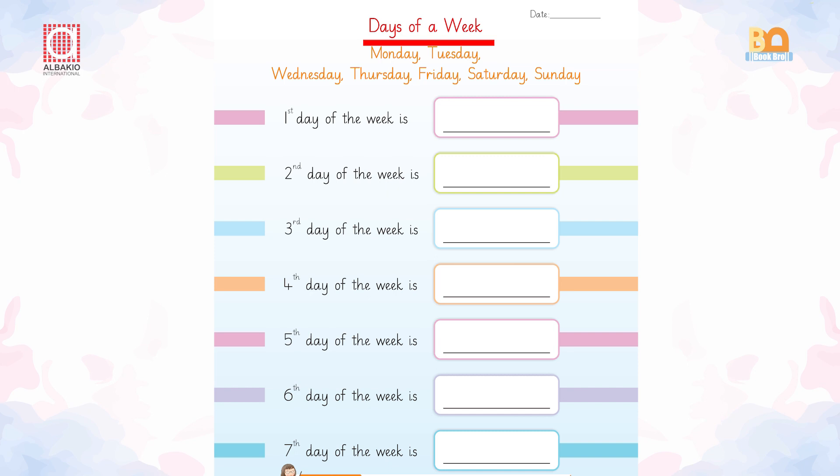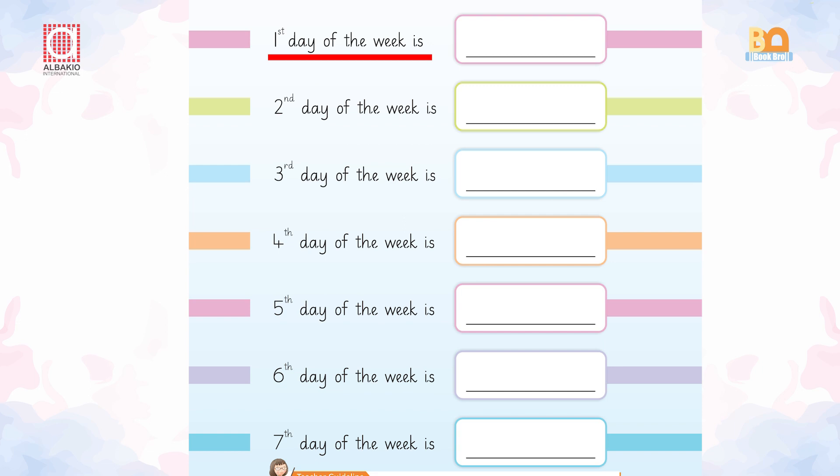Days of a week: Monday, Tuesday, Wednesday, Thursday, Friday, Saturday, and Sunday — our favorite day because we have a holiday on Sunday. Dear kids, do you know that we have seven days in a week? Now you have learned the ordinal numbers. Which is the first day of the week? It's Monday. What about the second day of the week? It's Tuesday.